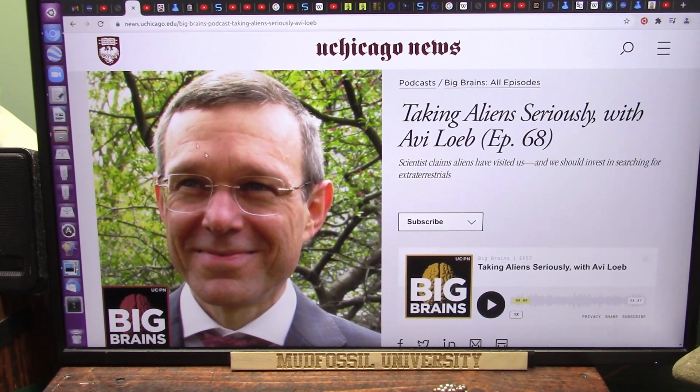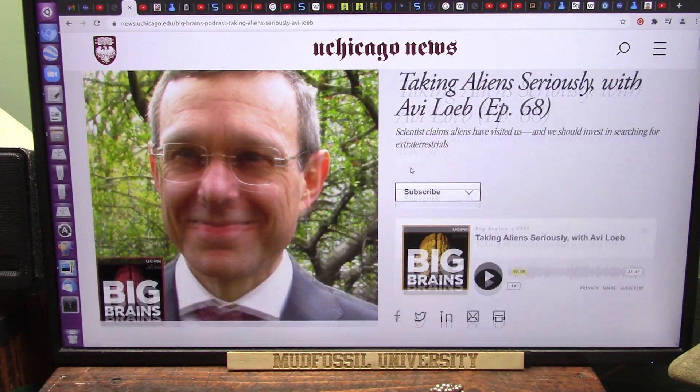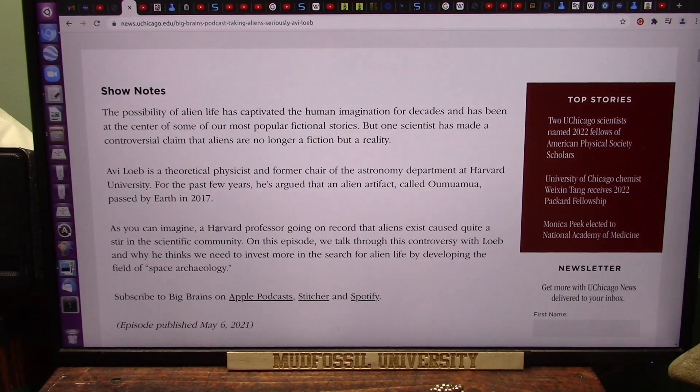I'm going to show you what really makes sense. This is Avi Loeb — he's talking about aliens seriously, and he's talking about Oumuamua maybe being an alien spacecraft. A Harvard professor going on record that aliens exist caused quite a stir in the scientific community. On this episode, they talk through this controversy with Loeb and why he thinks we need to invest more in the search for alien life by developing the field of space archaeology.